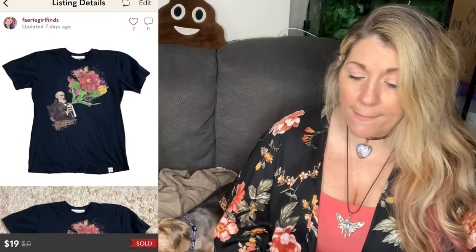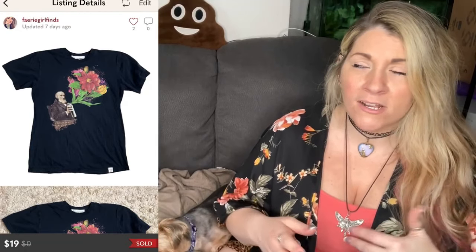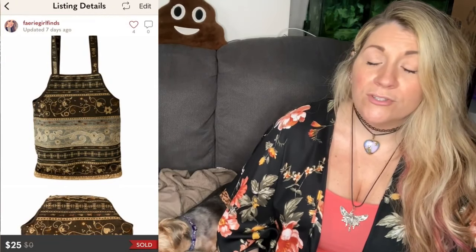Then I sold a vintage The Imaginary Foundation Create Beauty Floral Graphic T-Shirt, Size Medium. This shirt was so cool-looking and artsy. I actually have another one in my closet right now by the same artist. That sold for $19, and after fees, I got $13.48. The next thing that sold was a vintage Andre Assous Blue and Brown Embroidered Floral Swirl Shoulder Tote Bag. That sold for $25, and after fees, I got $18.28.